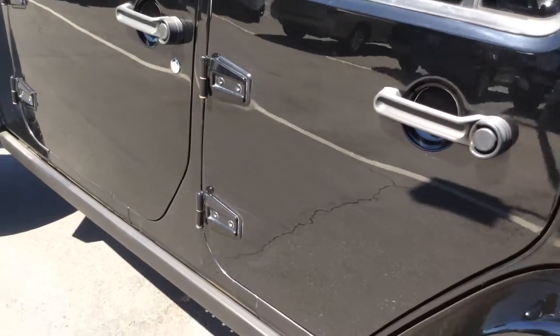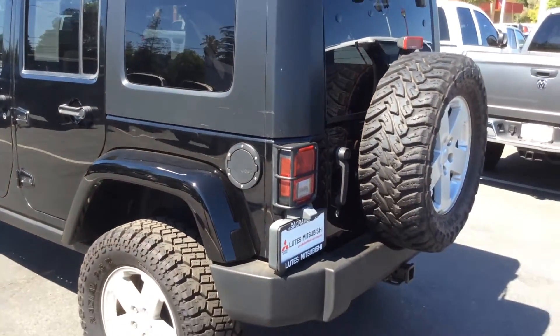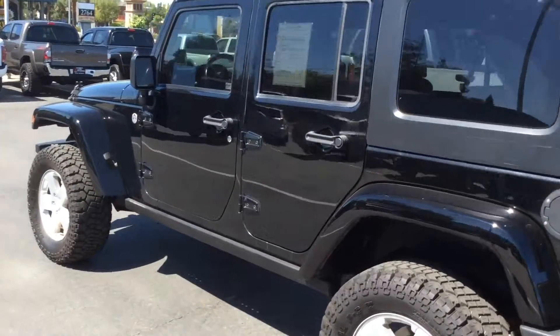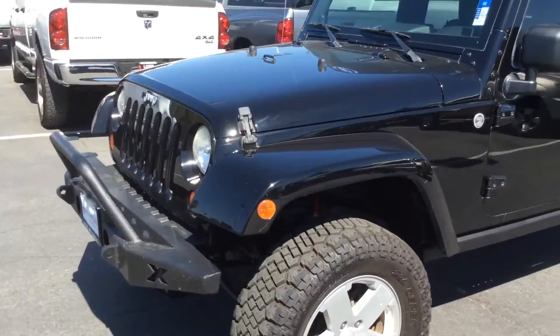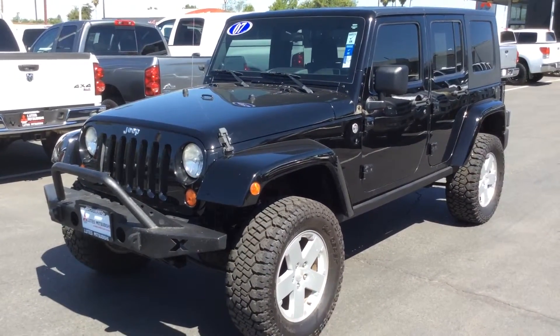We do have financing available on all of our vehicles. Rates right now are as low as 2.9% for qualified buyers. I can also arrange to have the vehicle delivered to you along with all the necessary paperwork. So if you have any questions, Jasmine, give me a call. Again, this is Jerry at Lutz Mitsubishi — we're here seven days a week to give you a hand on this. Hope you enjoy the video. Thank you.